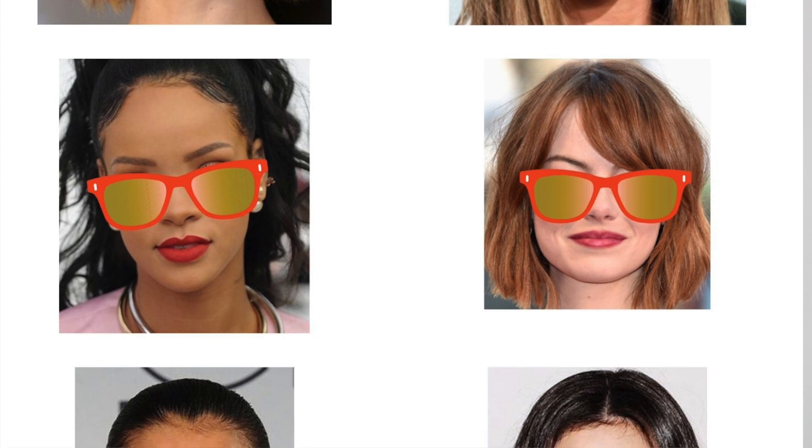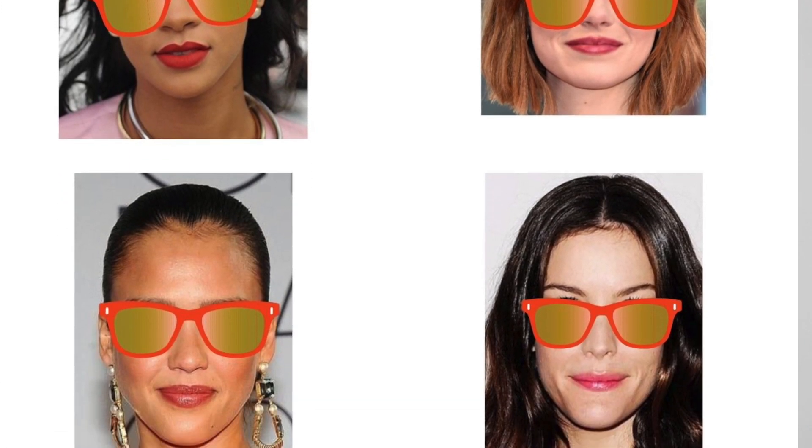As promised, here is the eyewear shape that suits pretty much everybody: the Wayfarer. They're not too big, not too small, don't have very hard edges, and don't have a very soft round shape. I haven't met anybody who doesn't suit a Wayfarer, so if you're in doubt, go for this style — it's a pretty safe bet.